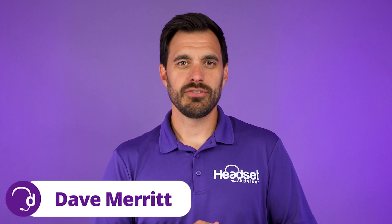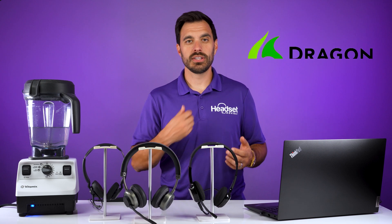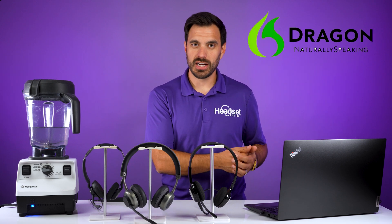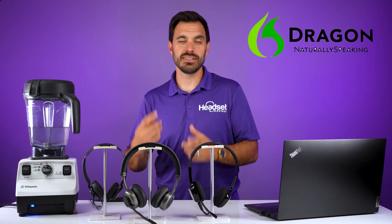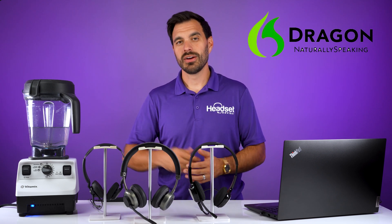Hey everyone, Dave here with Headset Advisor. We have three wired and wireless headsets that we're going to test with Dragon voice recognition software. We're going to test them up against the blender to see if Dragon understands our voice on these three headsets. So let's get started right now.